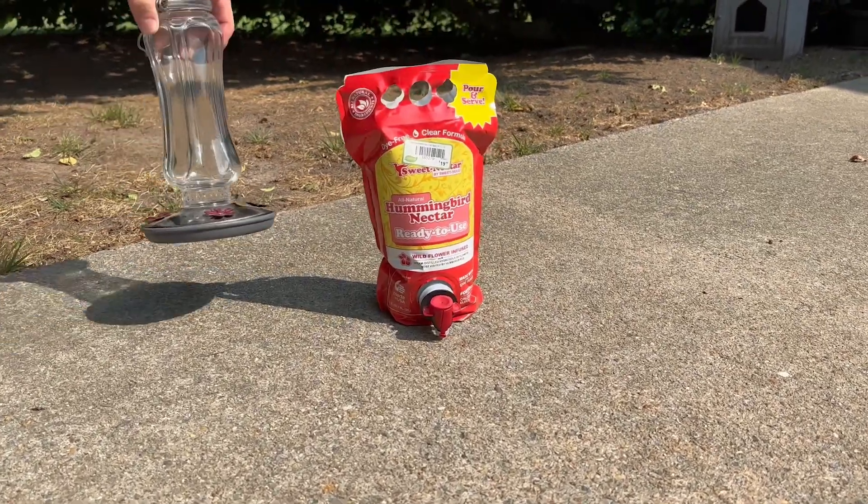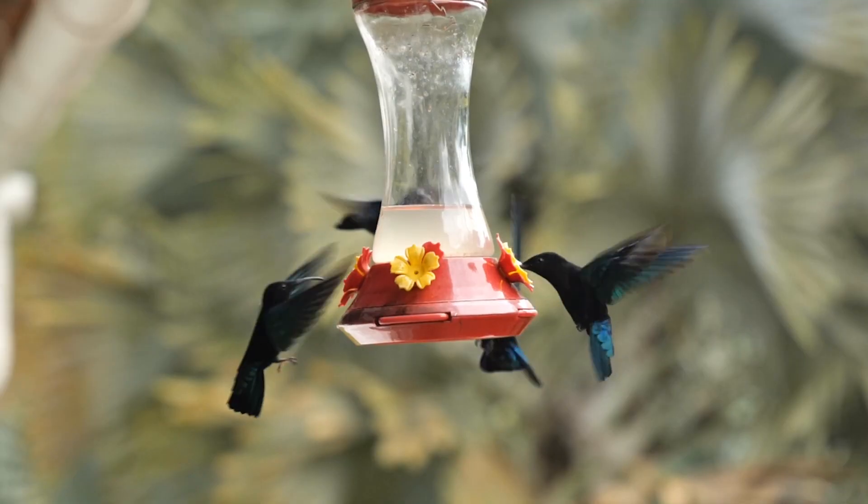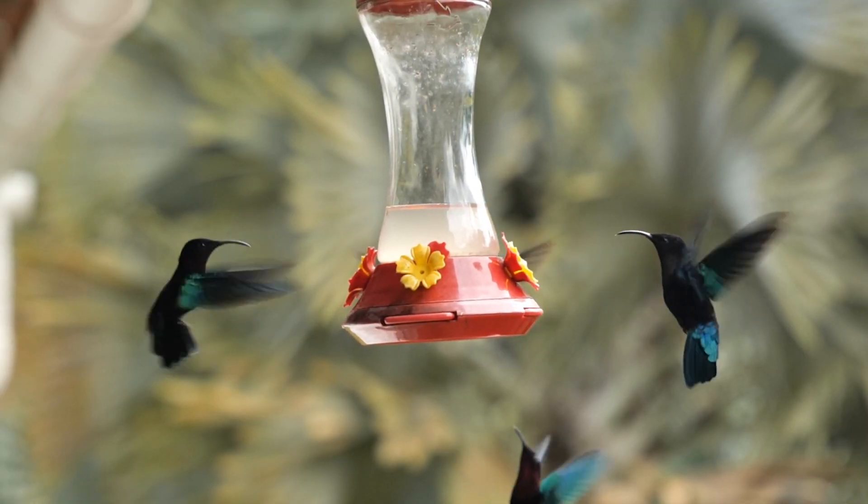The next thing you need, of course, is a hummingbird feeder and some nectar. It's pretty simple. There are lots of different styles of feeders out there that you can choose from — glass ones, plastic ones. Pick the one that you like best; it doesn't really matter as long as it's got some feeding ports to it.